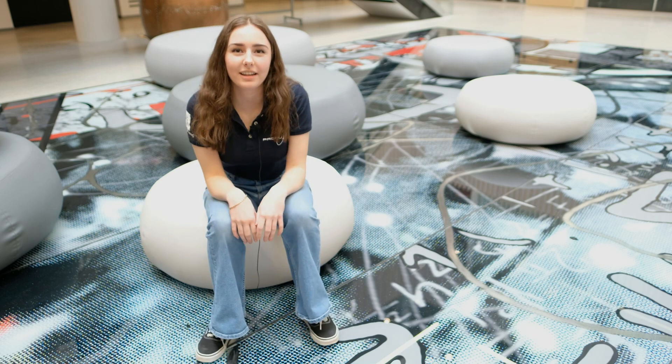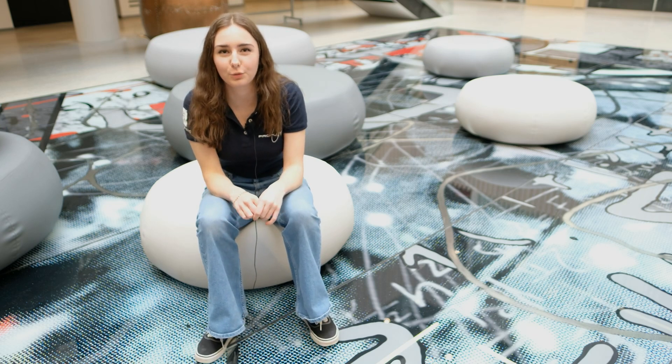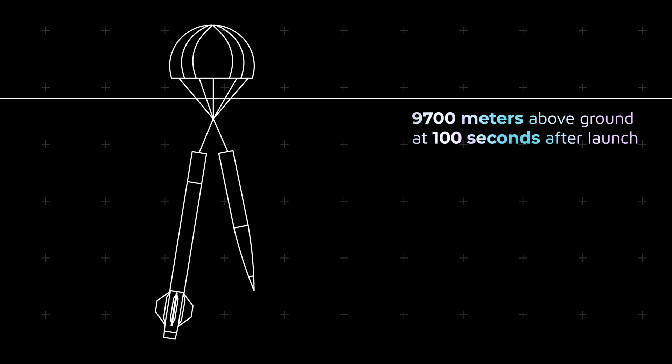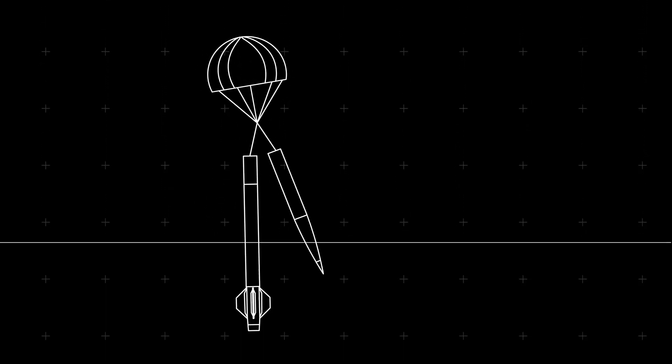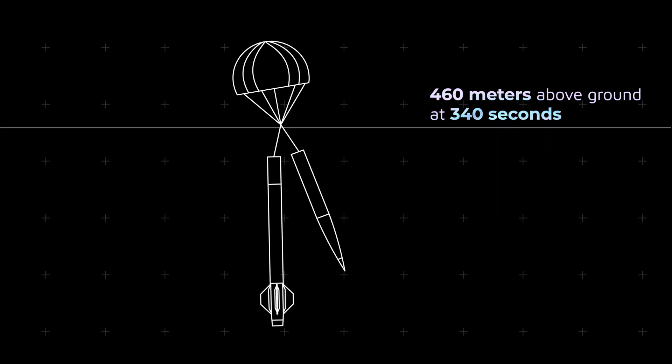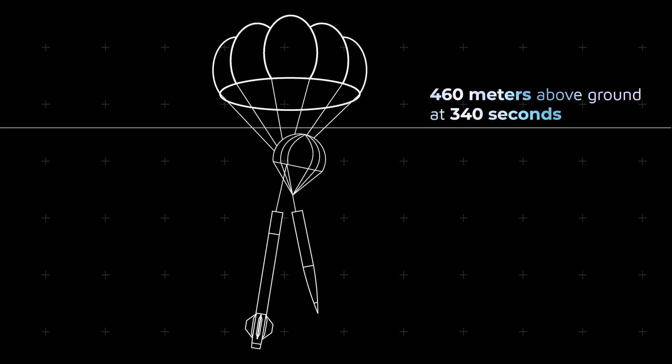Around 40 seconds post-ignition, the rocket has reached apogee. Coasting continues until 9,700 meters, at which point the couplers separate, the drogue chute releases, and the rocket starts to descend — this event occurs after 100 seconds. A slow descent then follows, and at 340 seconds after launch, or around 460 meters above ground, the main chute releases to prepare for landing.